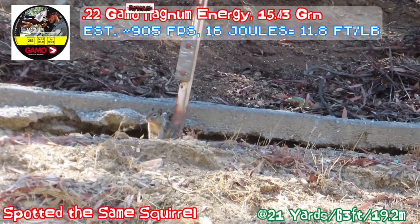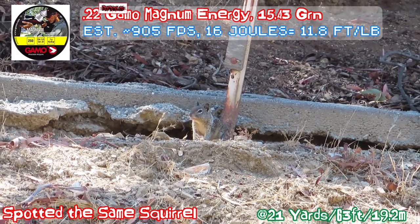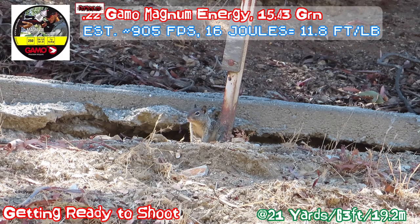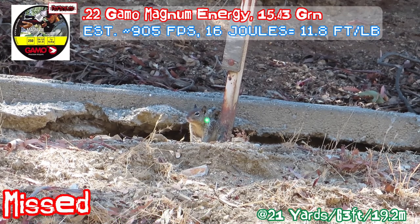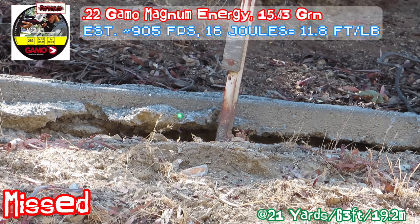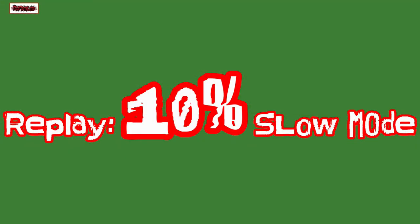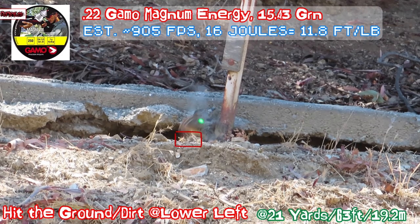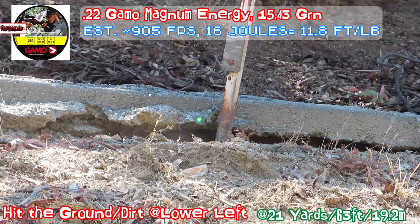How he survived — the biggest issue is my scope is not zeroed to the ammo I have. For the Gamel, you can switch to a 10-shot cartridge. Watch this shot — missed it, dropped a little low. See the pellet coming from the right side, it will land right on the dirt to scare the squirrel a little bit. So what I did is I switched to the Gamel Magnet, maximum energy.